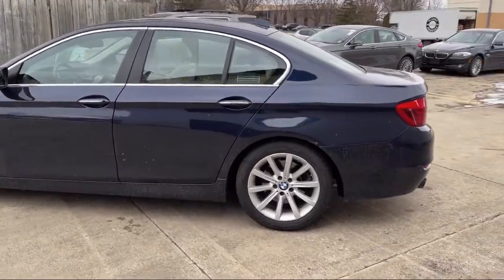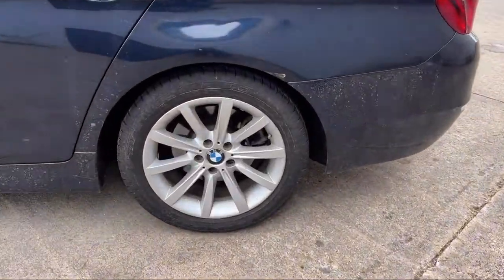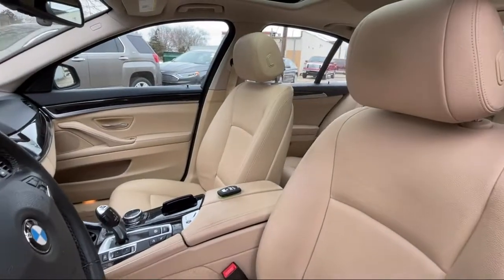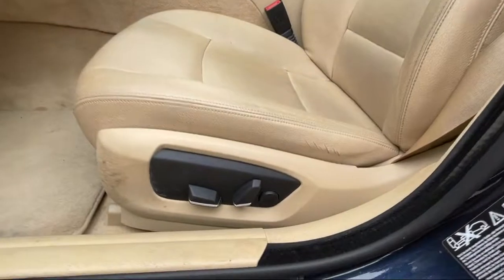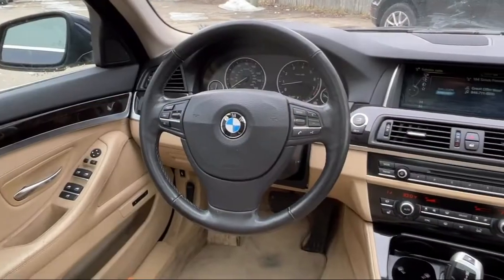Here at Best Bet Auto we are proud to offer high quality, low mileage pre-owned vehicles at competitive prices. As a family-owned and locally run dealer, we offer our customers big savings over our competitors.